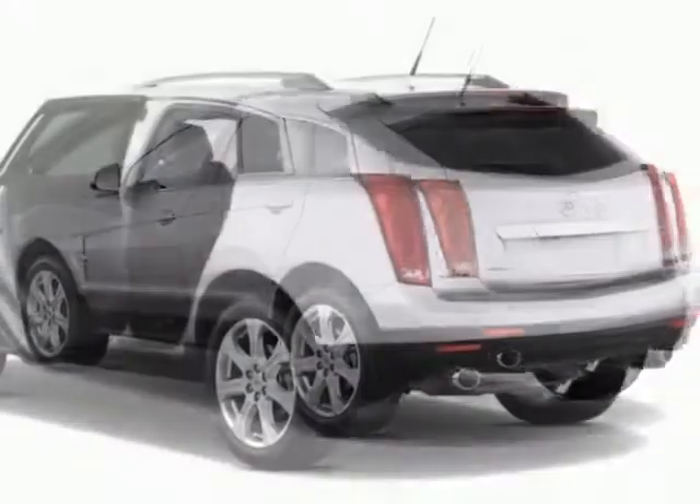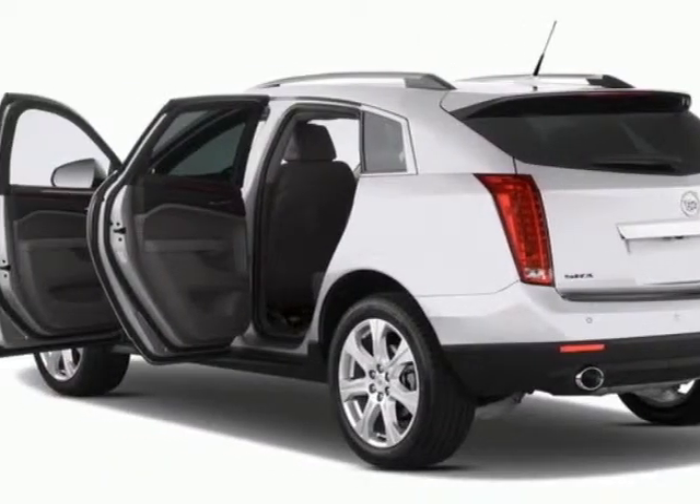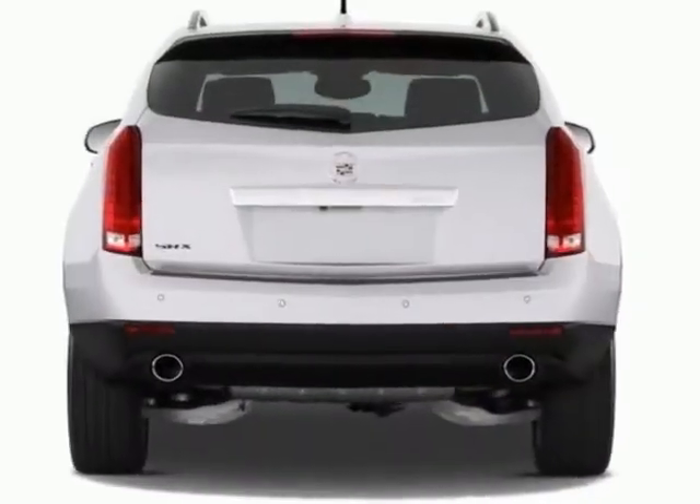This SRX boasts a 3.6 liter engine, and has a 6-speed automatic transmission.